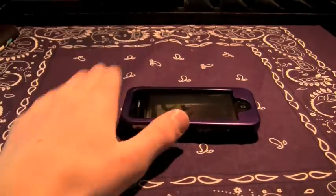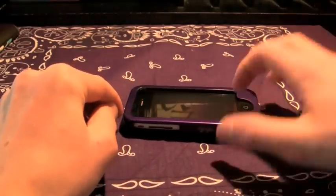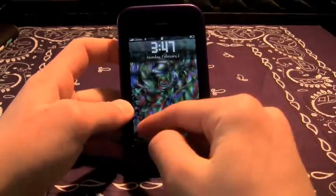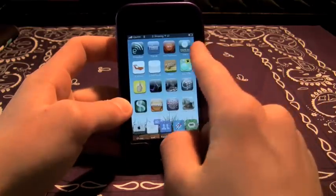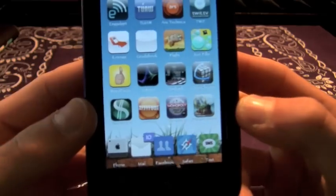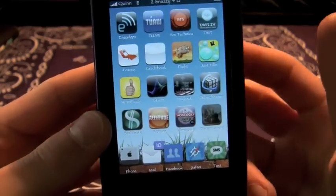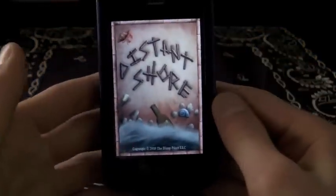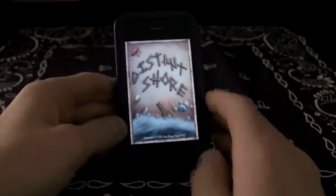Absolutely 100% yes, buy this app. It's 99 cents and it's from the same people that made Koi Pond. Koi Pond was the number one selling paid app in the app store. I was thinking this app was gonna be no good — I was more wrong than ever. This game is called Distant Shore and it's from the Blimp Pilots.